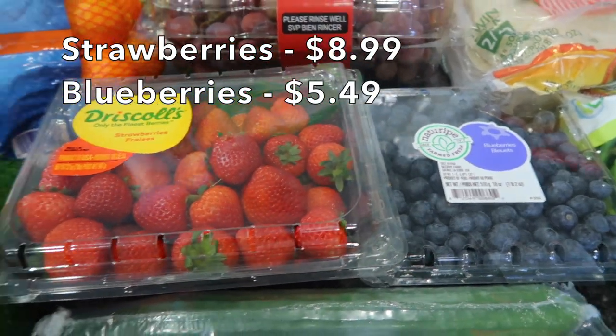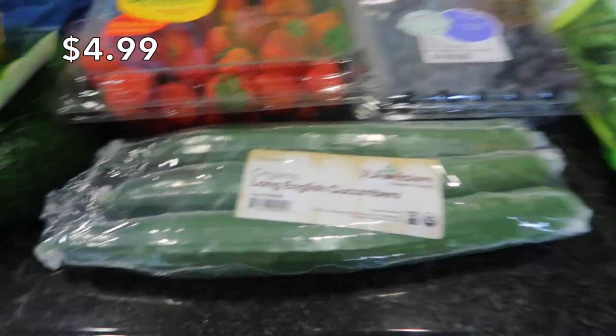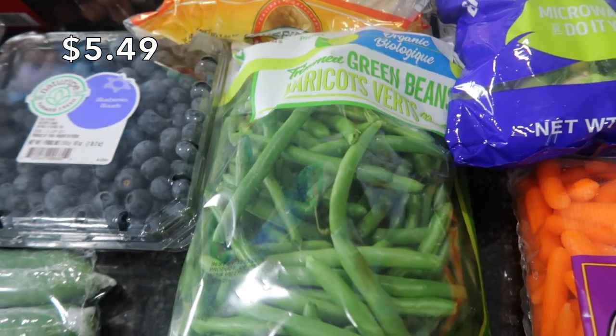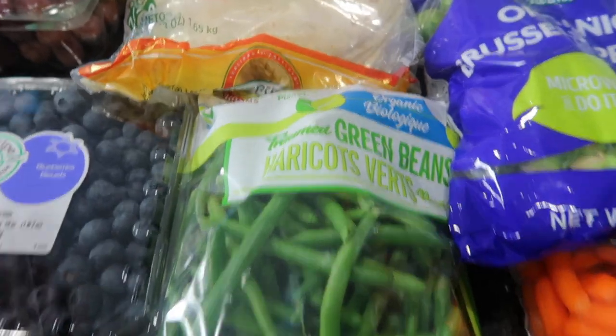I'm going to wash these off and put them in my produce bin. I also got some cucumbers — I always get these in my haul for the kids' lunches. Some green beans for quick meals; I like to just do a parboil and then sauté them in a little bit of butter. Delicious.